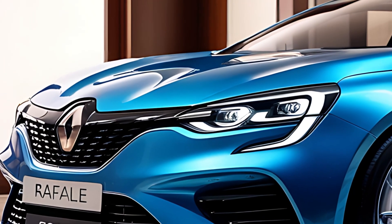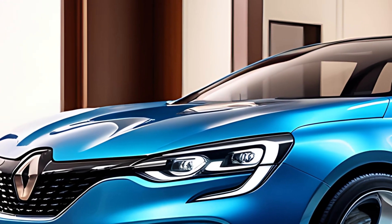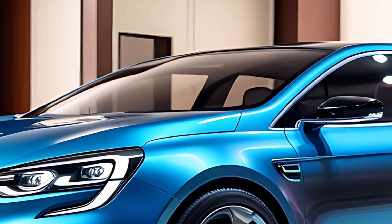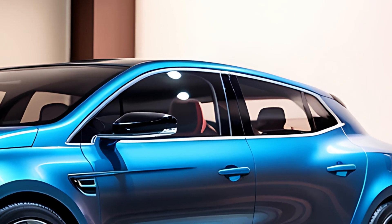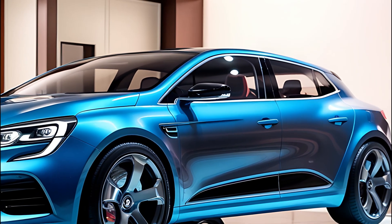The 2025 Renault Rafale is a versatile and stylish SUV coupe that offers a blend of modern design, advanced technology, and efficient performance. Whether you're looking for a family vehicle, a car for city commuting, or something that stands out with its design and features, the Rafale is a compelling option in Renault's lineup.